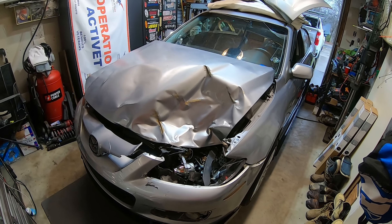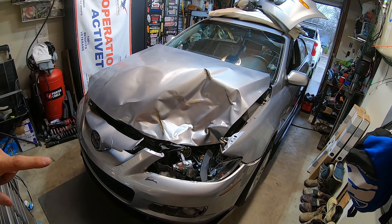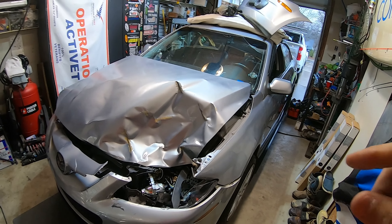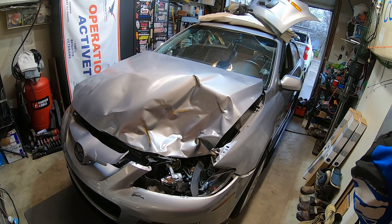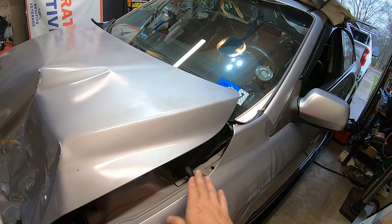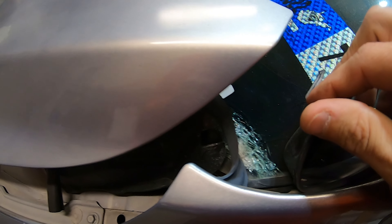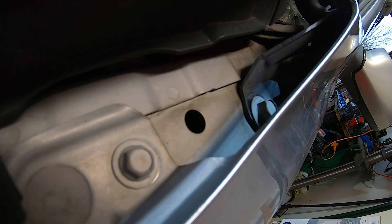Hey guys, my name is Seth and this is my 2006 Mazda Speed 6 that's been hit by a deer. A couple of weeks ago I was driving down the road after making some adjustments to my suspension, went for a victory lap, and boom - a deer jumped a guardrail. I was doing 45-50 mph. The Mazda Speed 6 was made in 2006 and 2007 - it's all-wheel drive and turbocharged, and they only made it for two years.